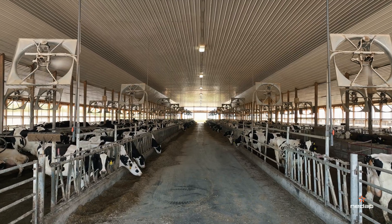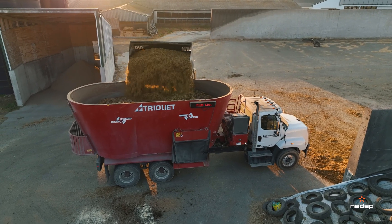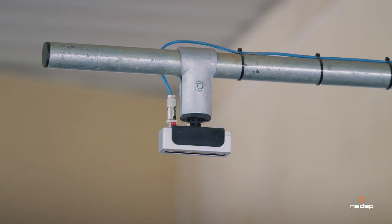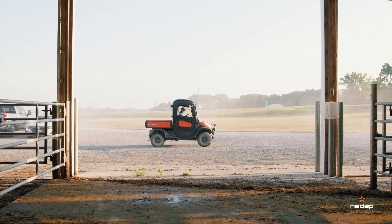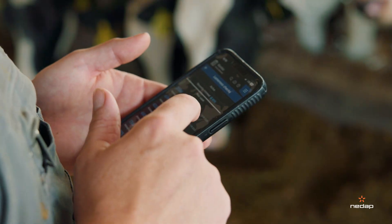We look at technology as a future growth piece here amongst our dairy to make labor more efficient and do a better job taking care of our animals and monitoring overall herd health. We first learned about the SmartSight locomotion camera system powered by NEDAP when the NEDAP team stopped by our farm asking if we wanted to do a trial with their new locomotion software.